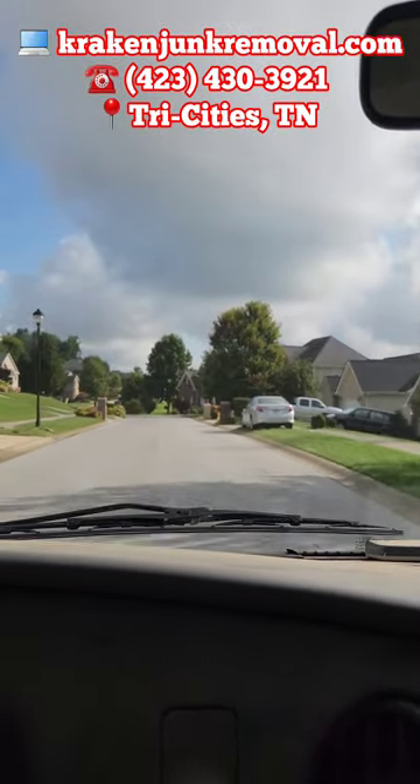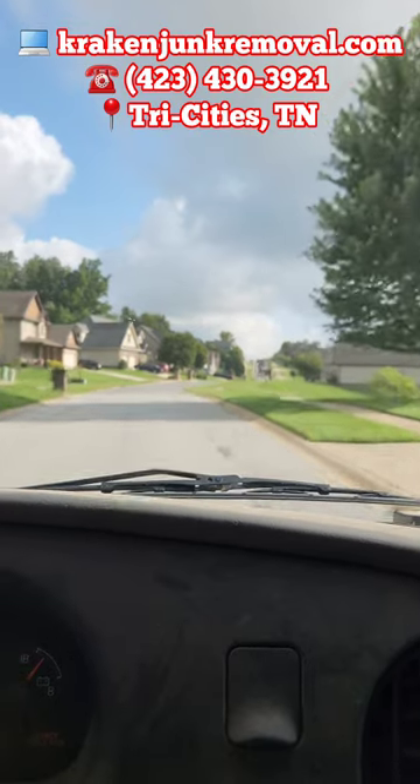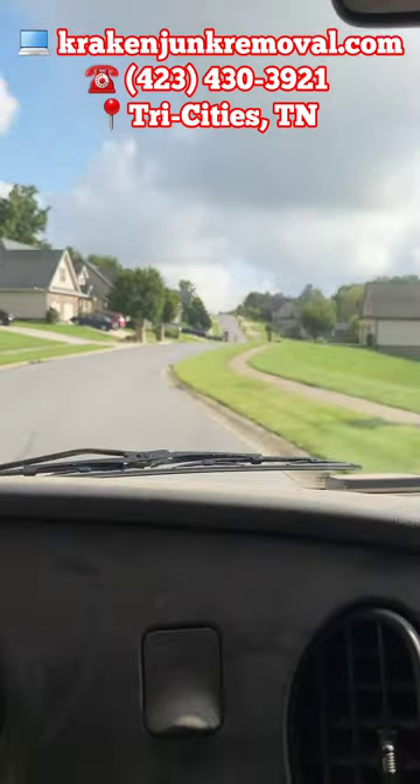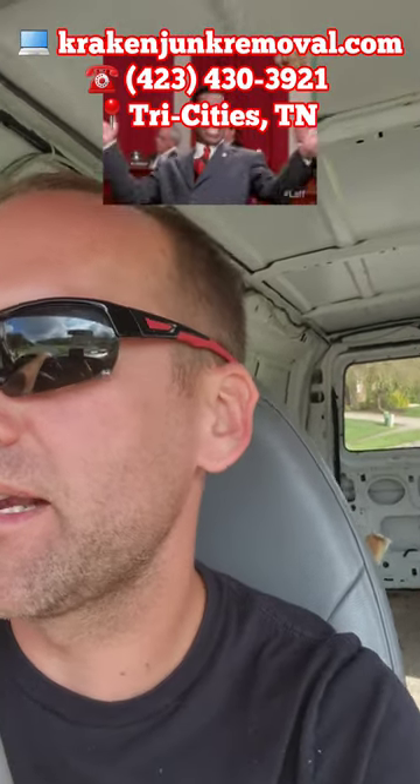Should be one of these houses up here. I'm trying to beat the rain — looks a little overcast, not too bad — but trying to get in and out of this job. Shouldn't take too long. It's all in one big pile, which is kind of nice, and I think a lot of it's stuff that we'll be able to donate, so I'll show you guys that job here in just a minute.